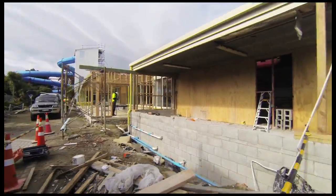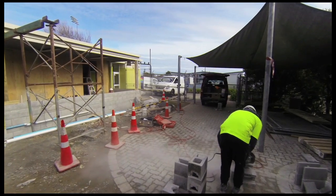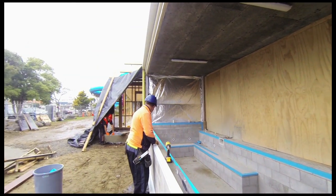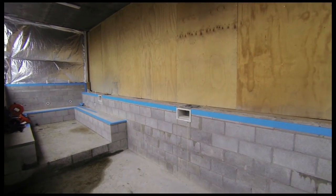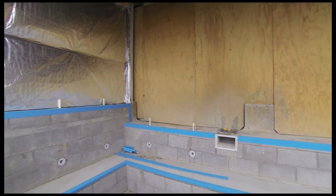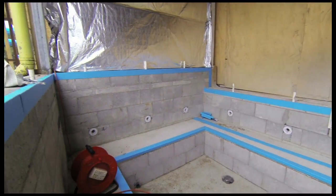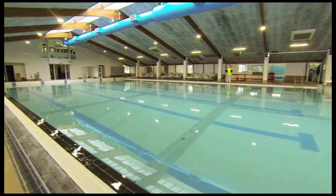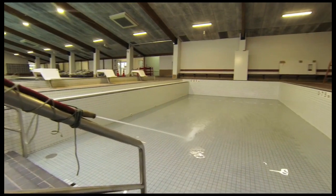The eagerly awaited hydrotherapy pool is of tremendous value to the community. This pool, with the addition of a new accessibility hoist, provides pool use for people previously excluded from aquatic activities, and already some great rehabilitation stories have been heard thanks to this pool.